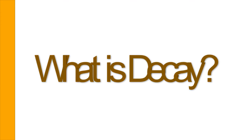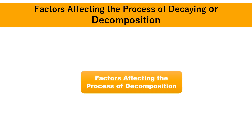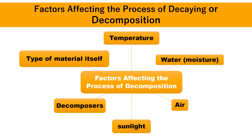Have you learned anything from our lesson? So, what is decay? Decay means to be slowly destroyed into bits in the presence of water, air, and soil. Many factors contribute to the process of decomposition. The factors affecting the process of decomposition are temperature, water or moisture content, the air in the surroundings, the amount of sunlight, decomposers, and the type of material itself. Decaying materials will decay in the presence of water, air, and decomposers such as earthworms, insects, bacteria, and fungi.